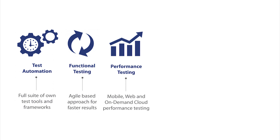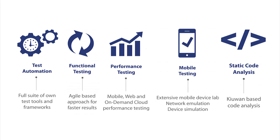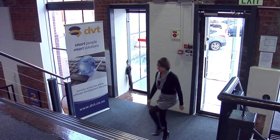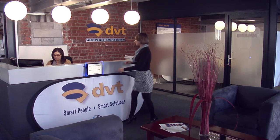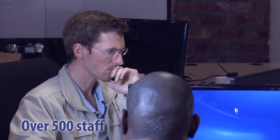functional testing, performance testing, testing of software on mobile devices and static code analysis. The DVT Software Testing Centre is a specialist division of DVT, a software development and testing company with over 500 staff in South Africa and clients globally.